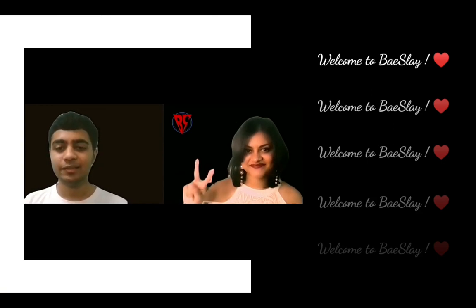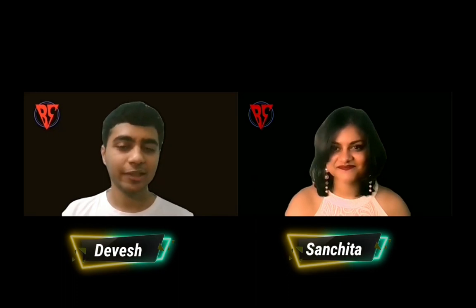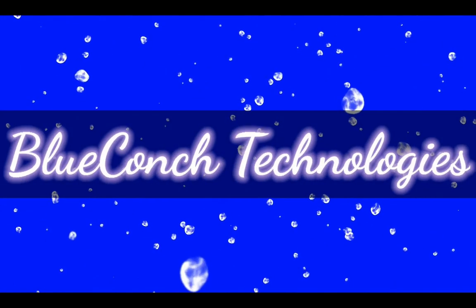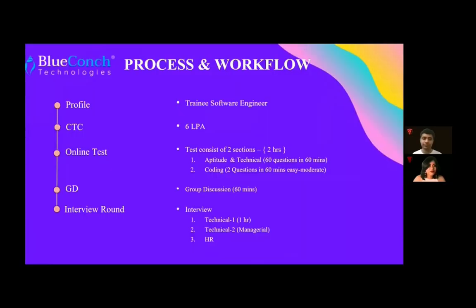Hi guys, welcome to our channel. I hope you guys are liking our content so far. Please don't forget to subscribe. Today's company is BlueConch Technology, and the process and workflow is as follows.